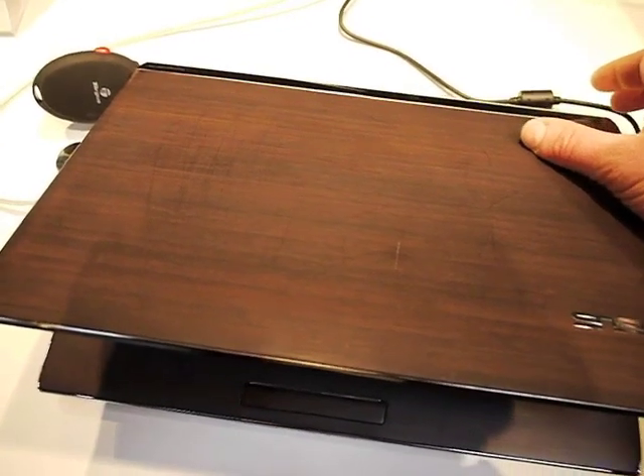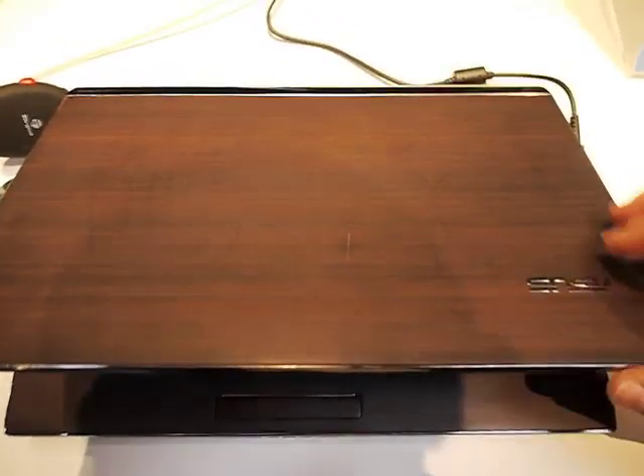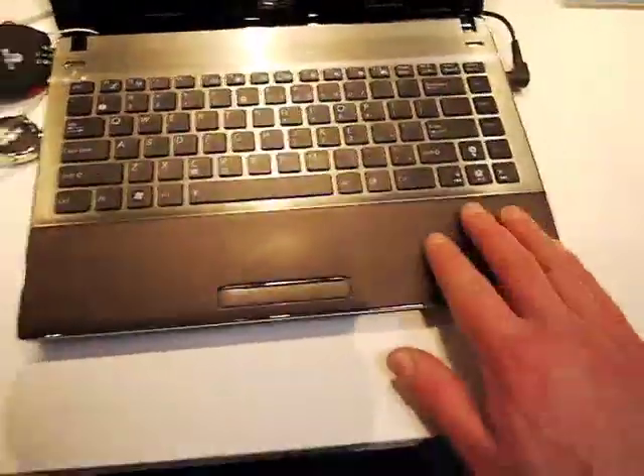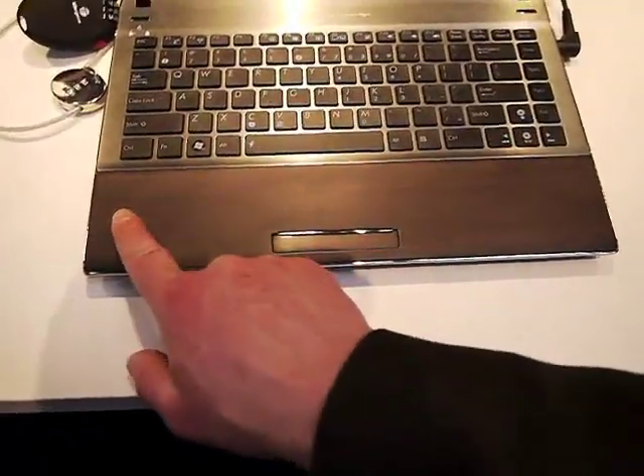Bamboo is used to replace traditionally aluminium or steel carbon shells for the case of the laptop. As you can see, it's used on the top lid, around the mouse surround, and the bottom of the keyboard — which I learned today is called the C-section, fascinatingly enough.